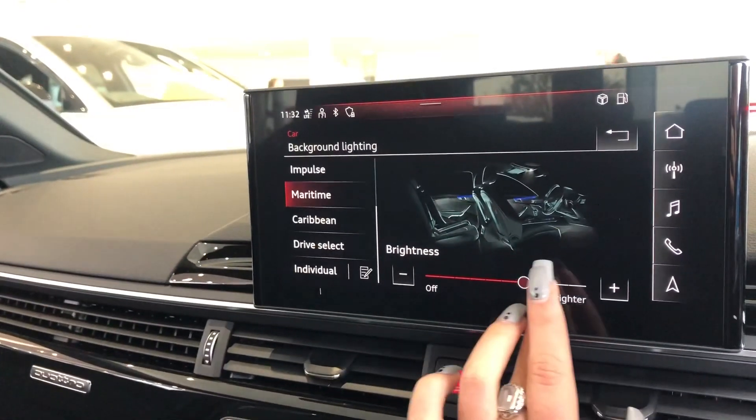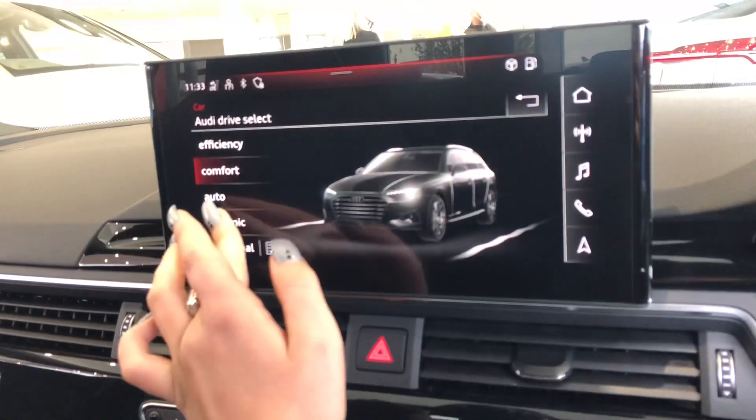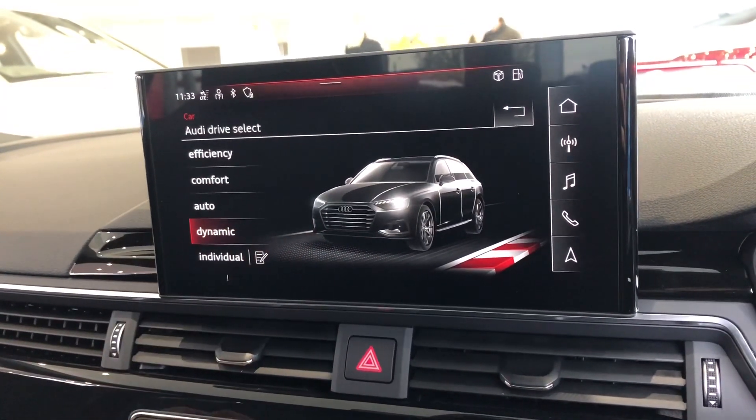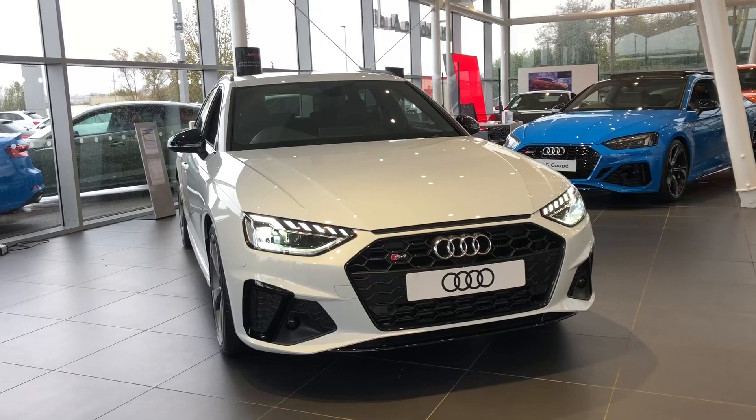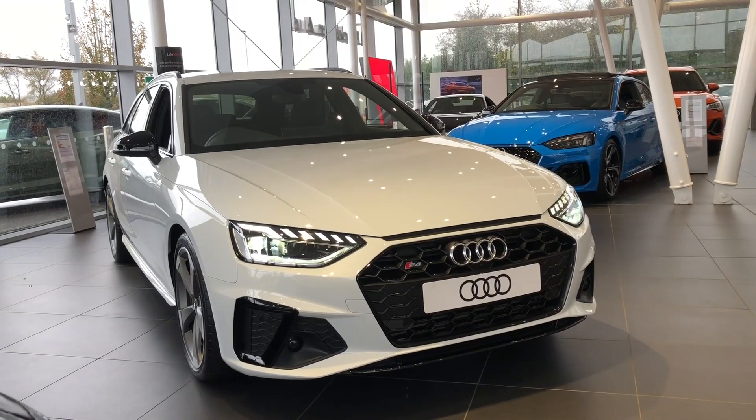It also includes the LED interior lighting package as you can see here, which is being demonstrated. We also have Audi Drive Select. If you are interested, we have some amazing offers on, so please call 01254 668 777.